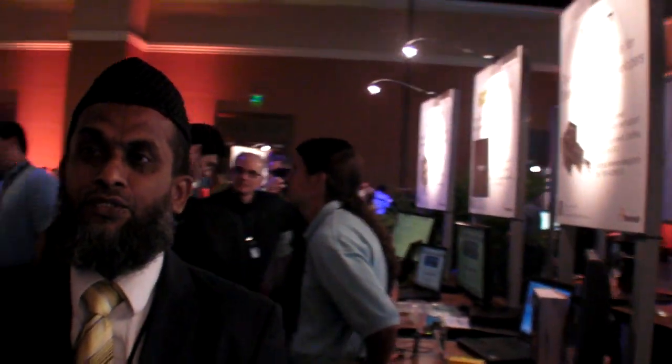We are a 130-plus strong team today. We have an office in Japan, an office in Germany, and we are planning to start operations in Singapore. Customers need to develop products for new product introductions or to handle obsolescence. We go to the customer, understand their requirements, and develop the complete product from concept to market.